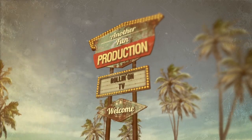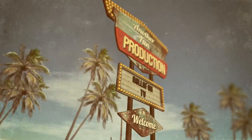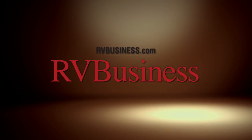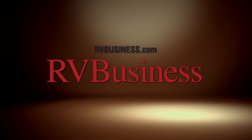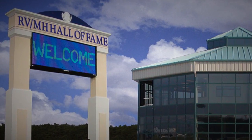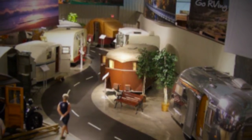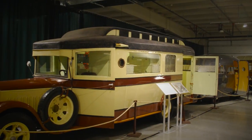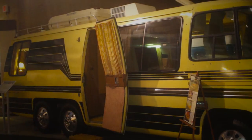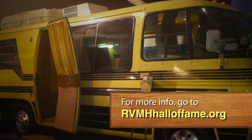As usual, this has been another fun production. For the latest up-to-the-minute RV news, visit our media partners at RVBusiness.com. If you're into RVing or just appreciate vintage vehicles, be sure to set your GPS for the RV MH Hall of Fame in Elkhart, Indiana. This museum houses the largest collection of vintage RVs and trailers, dating as far back as 1916. For more information, visit RVMHHallofFame.org.